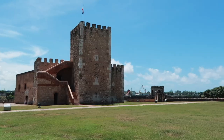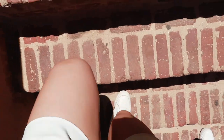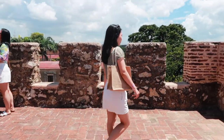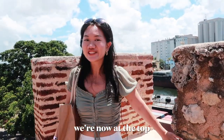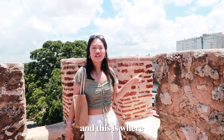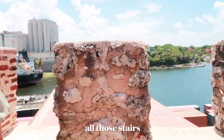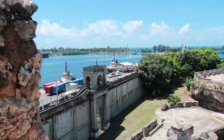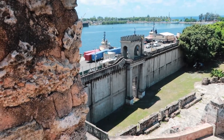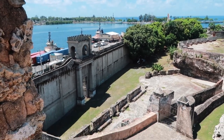Right now we're in the Ozama Fortress, which is the first fortress ever built in North America. We're now at the top of the fort — this is where the Battle of Santo Domingo happened. I'm really tired from climbing all those stairs. This is where the front of the fortress is, where the battle took place. I have a tour guide talking in my ear, that's why I know all this!